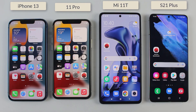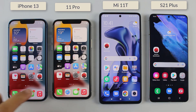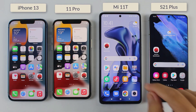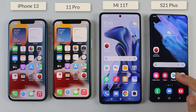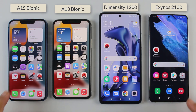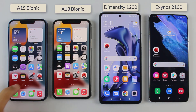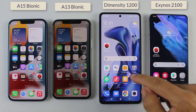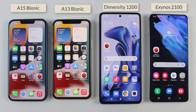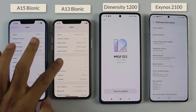Hey, what's up guys, welcome to another N22 benchmark test between the iPhone 13, iPhone 11 Pro, Xiaomi Mi 11T, and Samsung Galaxy S21 Plus. In this video we are going to find out which processor is more powerful, comparing the A15 Bionic, A13 Bionic, Dimensity 1200 chip, and Exynos 2100.